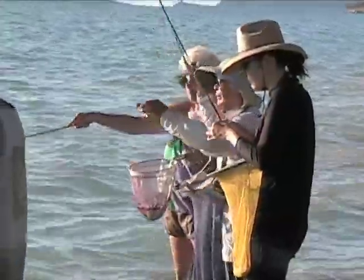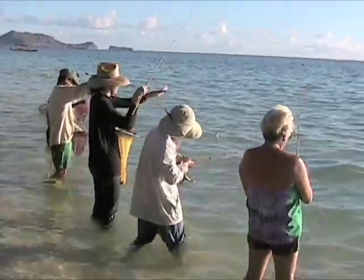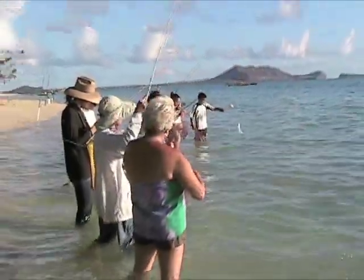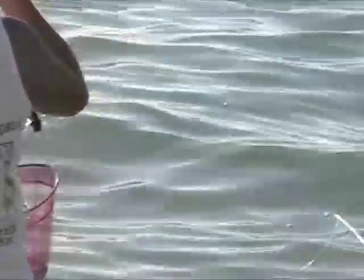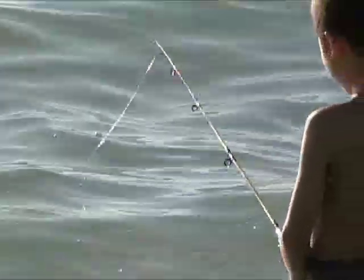Another one gets their fill. It was great to watch the family's tradition of fishing together — the parents teaching their children, passing it down from generation to generation.